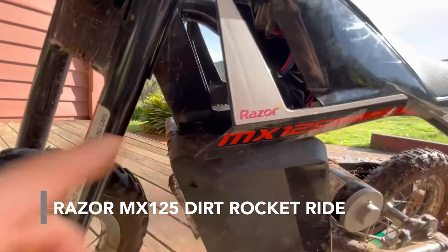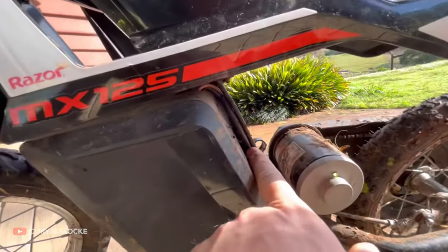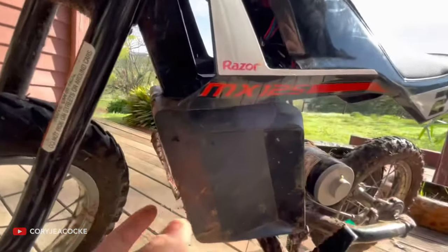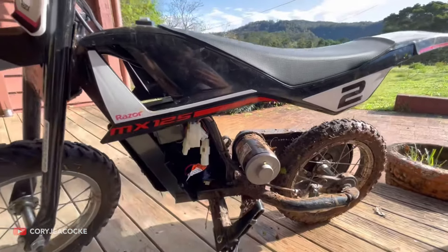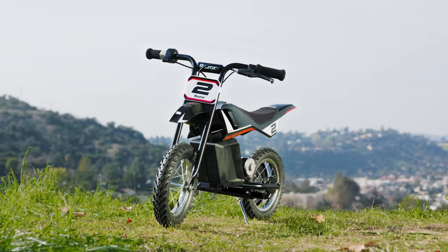This dirt bike is designed for young outdoor fans of 7 years and older. It introduces the child to outdoor adventures on a professional bike but limits the speed to a secure 8 miles per hour. The rubber tires give the bike a secure grip on off-road ground.